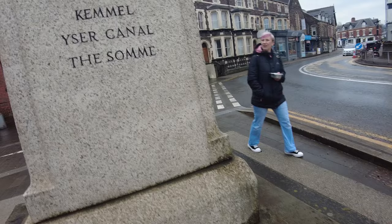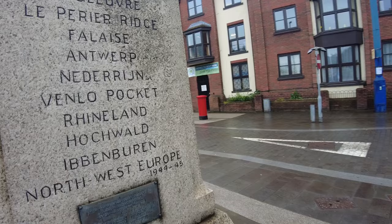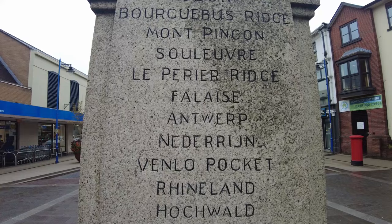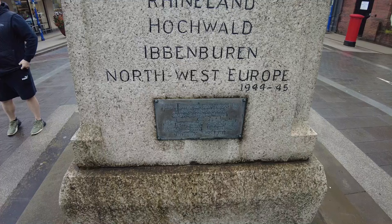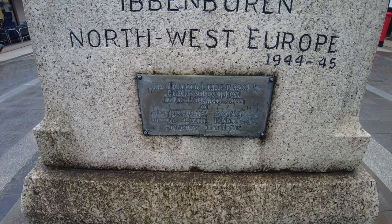Battles in there — the Somme, Ypres Canal and Camel. And Ypres is on the other side. These are 1939 to 1945 — Second World War. So this will be — this battalion, the memorial was raised by public subscription in the battalion area above of any after the Blaina.